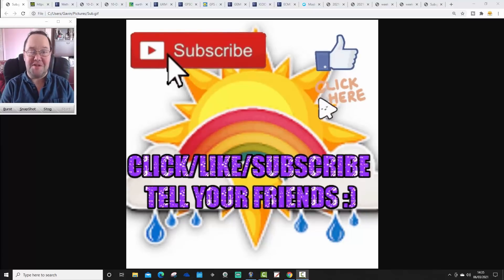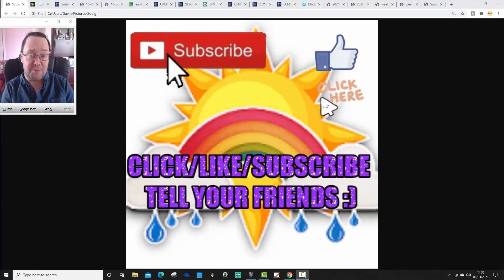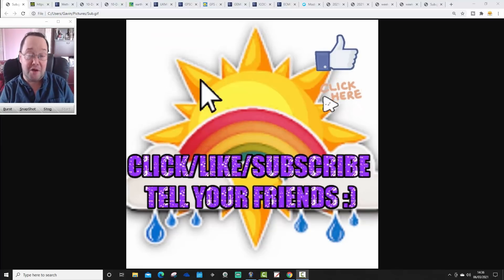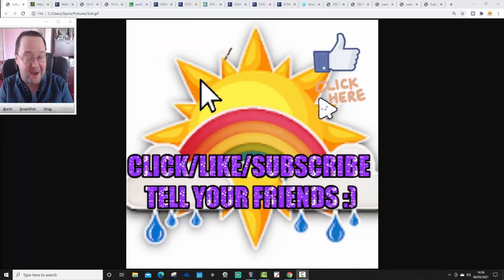Hello everyone, thanks for tuning in to today's third video. We're going to have a look at the weather for the next 10 to 14 days. Day 10 will take us around the 16th of March, and we'll be able to extend beyond that with the extended GFS and ECM ensembles — and yes, I did say the ECM ensembles, more about that in a moment.